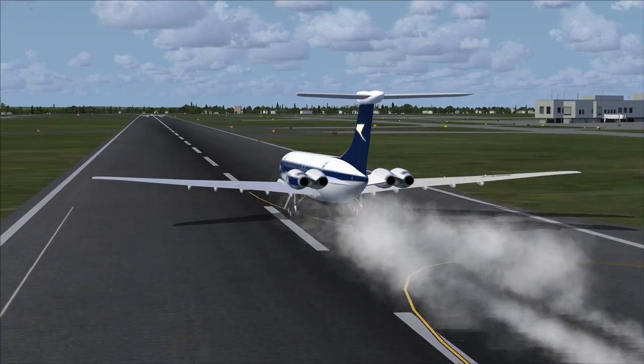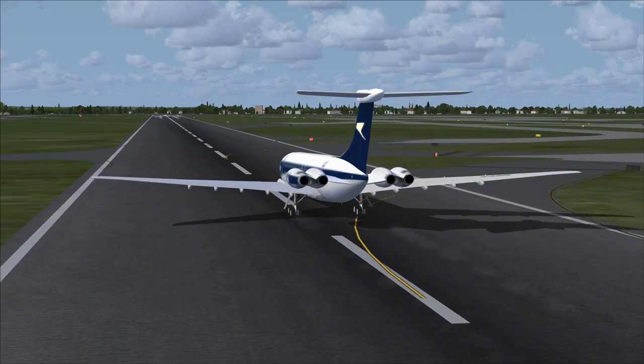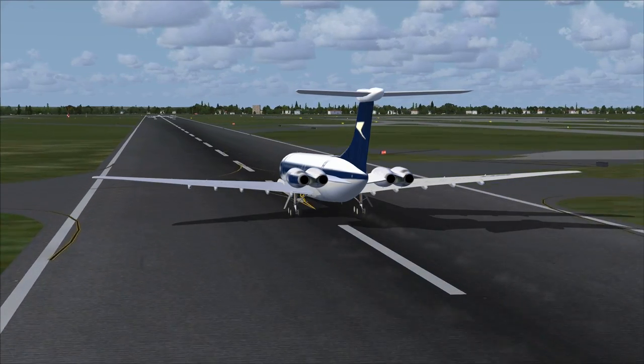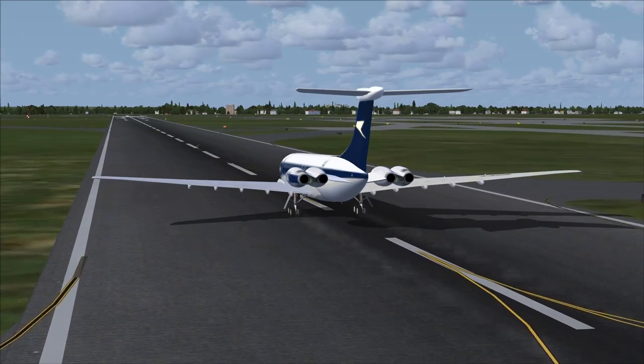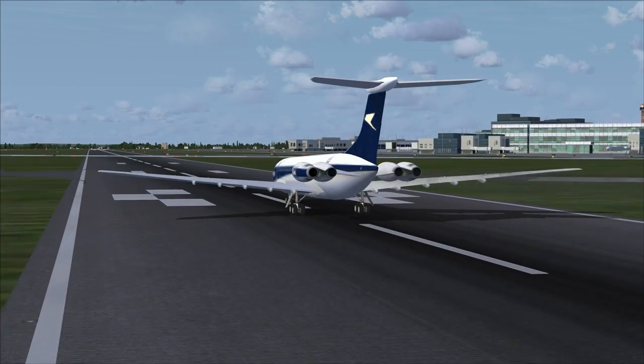They commanded full reverse thrust from engines 1 and 2 and braked hard. The brakes got so hot that they triggered fuses in the tires, deflating them — this is done so that hot brakes don't cause the whole tire to explode. The plane came to a stop. They thought they'd need emergency slides, but they didn't. All 58 passengers and 11 crew members were safe and disembarked via stairs.